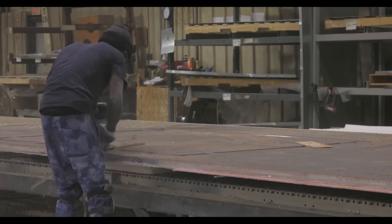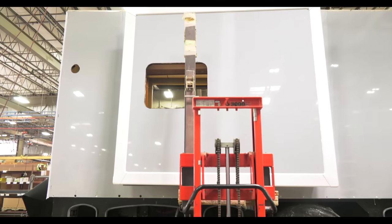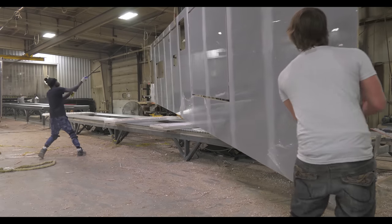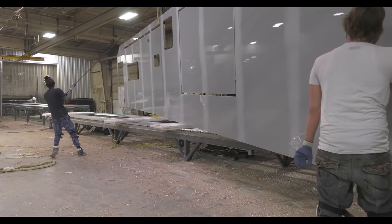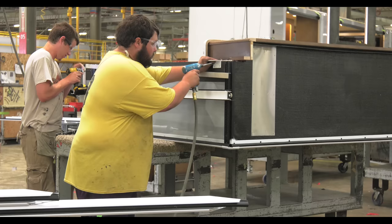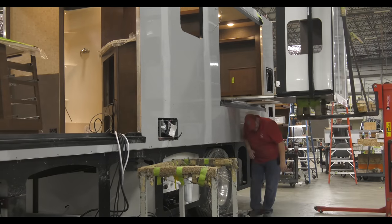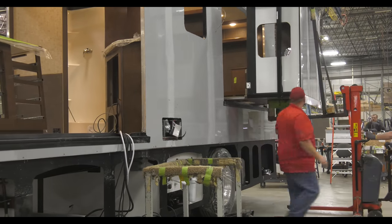The slide wall is removed after the entire sidewall is set to ensure a perfect fit every time. That's because we build our slide rooms out of the exact piece of fiberglass wall it was cut from. We do this every time, for every coach. What this means for you is it is always going to match and it is always going to fit.